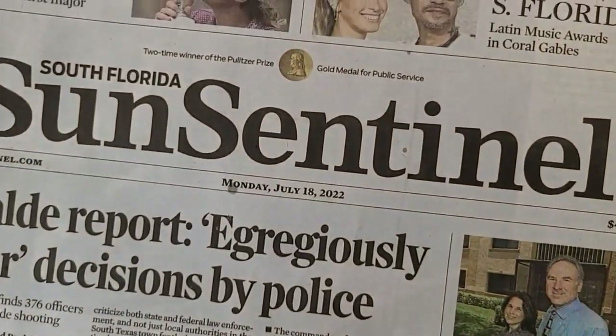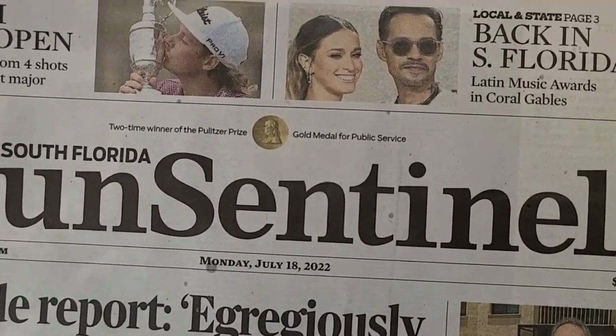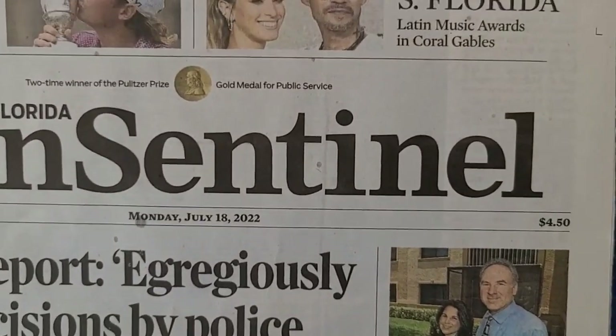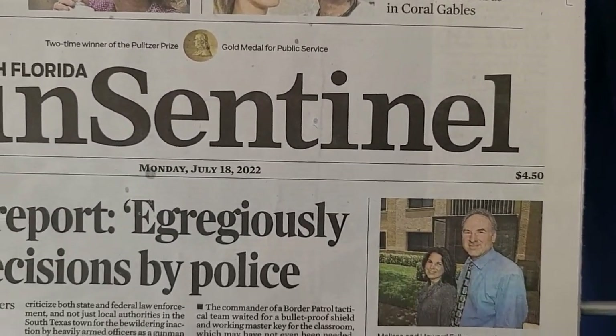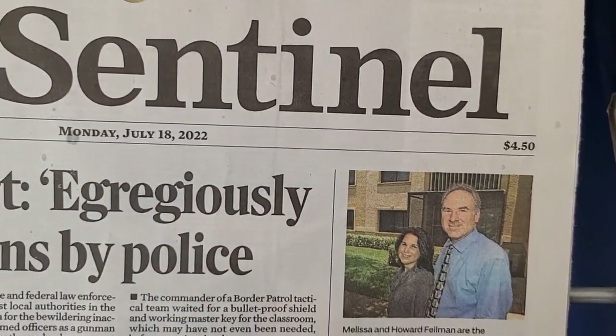I mean, seriously — I remember like 20 years ago looking at the Sun Sentinel daily edition, it was like several times as many pages as this. Before '96 it was like 50 cents — I think it went up from 25 to 50 cents. So now it's $4.50. You gotta ask yourself: is anybody out there actually paying $4.50 for the Sun Sentinel?